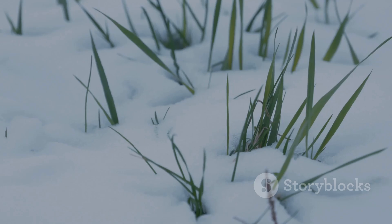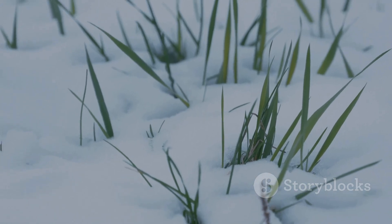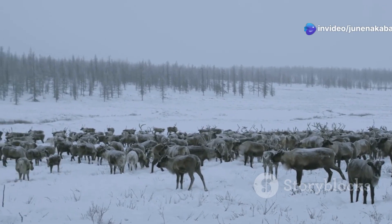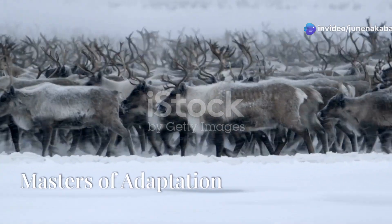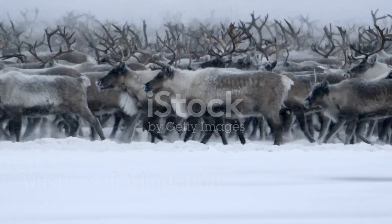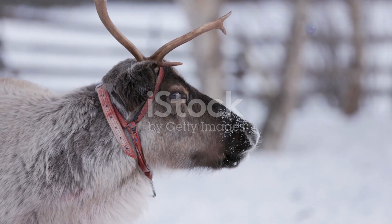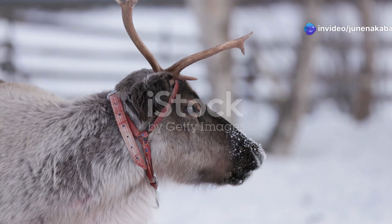Yet, despite these challenging conditions, life finds a way. Among the most remarkable inhabitants of this unforgiving landscape is the Arctic reindeer. Arctic reindeer have evolved over millennia to thrive in this extreme environment. Their bodies are perfectly adapted to withstand the biting cold.